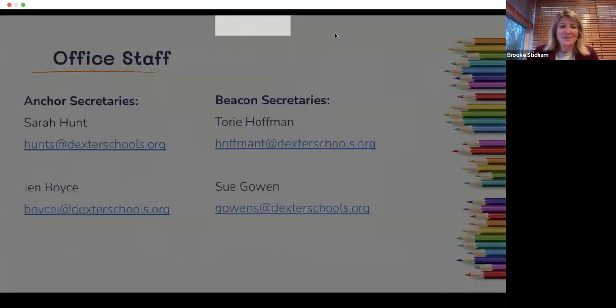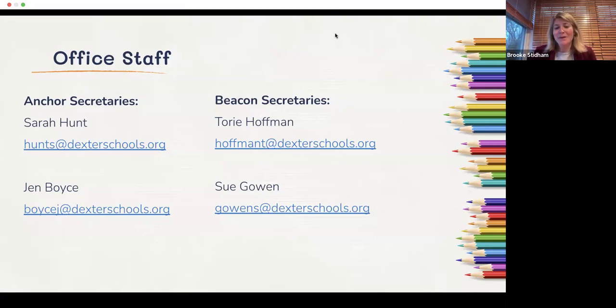Although we are the administrators, your main points of contact are our phenomenal office professionals. On the Anchor Wing we have Sarah Hunt and Jen Voice; on the Beacon Wing, Tori Hoffman and Sue Gowan. Sarah and Tori are primarily our enrollment secretaries. All four work very collaboratively together, supporting students' needs — often playing nurses as well, putting on band-aids, checking temperatures, but also giving hugs and high fives every morning.